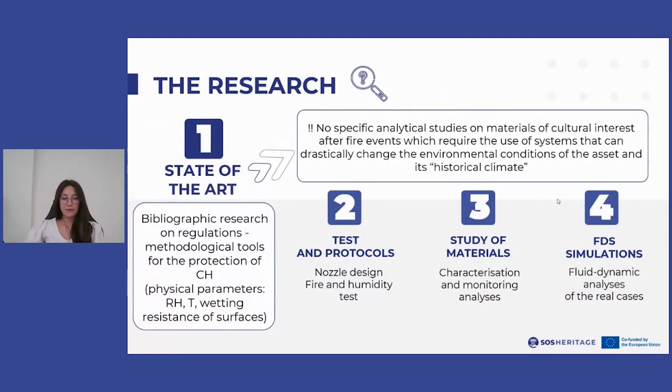The first step in the development of the project was related to the identification of conservation parameters. An in-depth research was carried out regarding the state of the art of regulation and the methodological tools developed for the protection of cultural heritage regarding physical parameters such as humidity, temperature and wettability of surfaces.